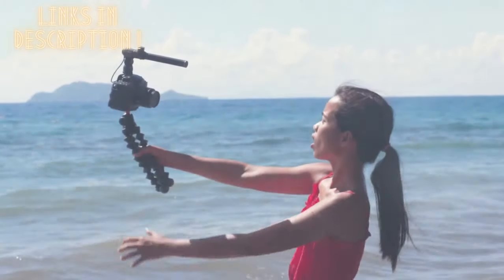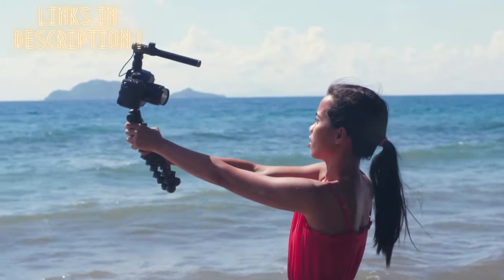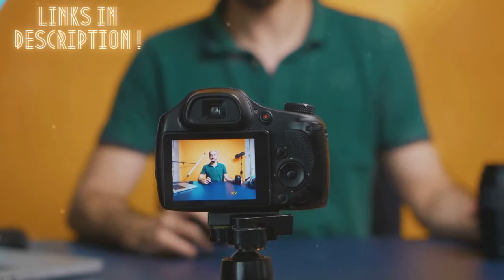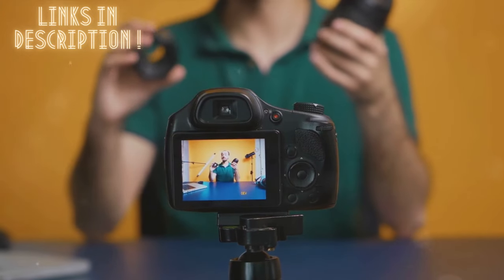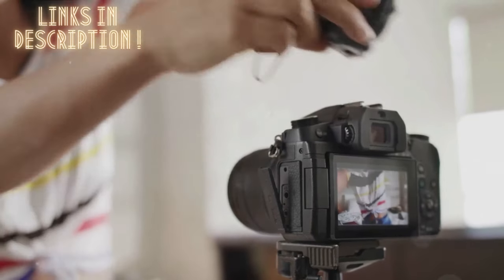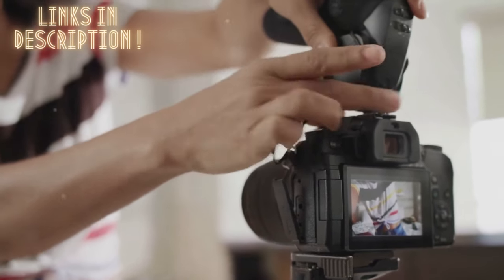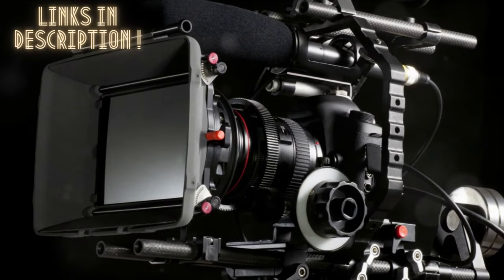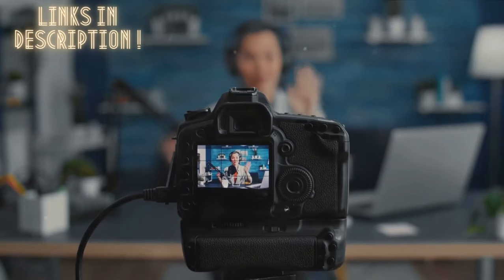Looking for the best vlogging camera for 2023? You're in the right place. Welcome to our comprehensive guide where we'll be exploring the top choices for every budget. Whether you're a seasoned content creator or just starting out, a good vlogging camera is an essential tool to create high-quality content. It can help you capture crisp, vivid, and engaging videos that can make your content stand out. From compact and budget-friendly options to premium and feature-packed models, the market is filled with a variety of vlogging cameras. But which one is the right fit for you? That's exactly what we're here to help you find out.